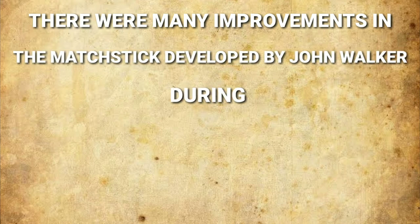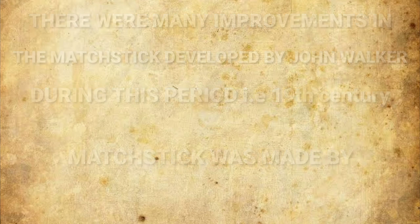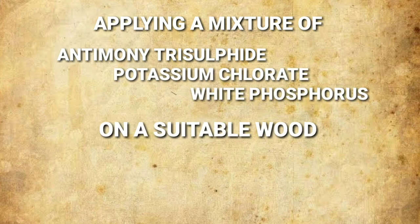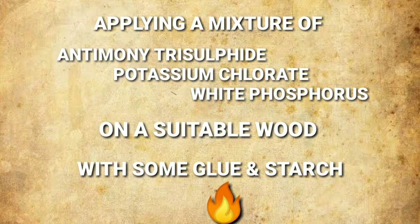After that, many improvements were made to the matchstick developed by John Walker. The matchstick was made by applying a mixture of antimony trisulfide, potassium chlorate, and white phosphorus on suitable wood with some glue and starch, and it burned.